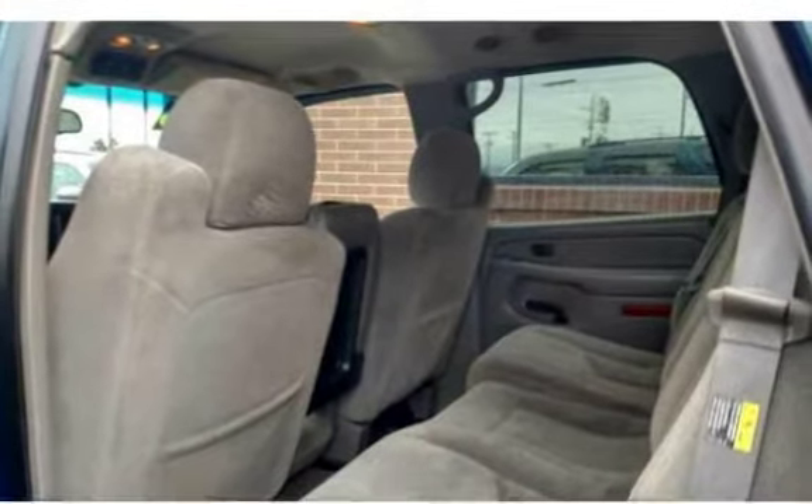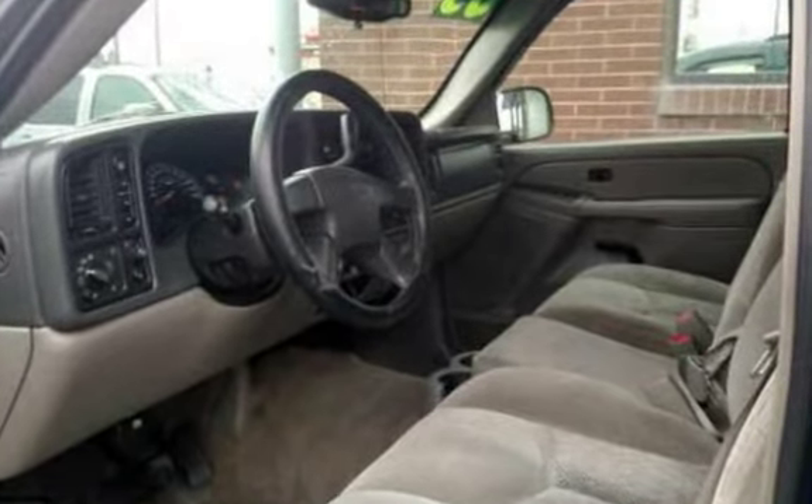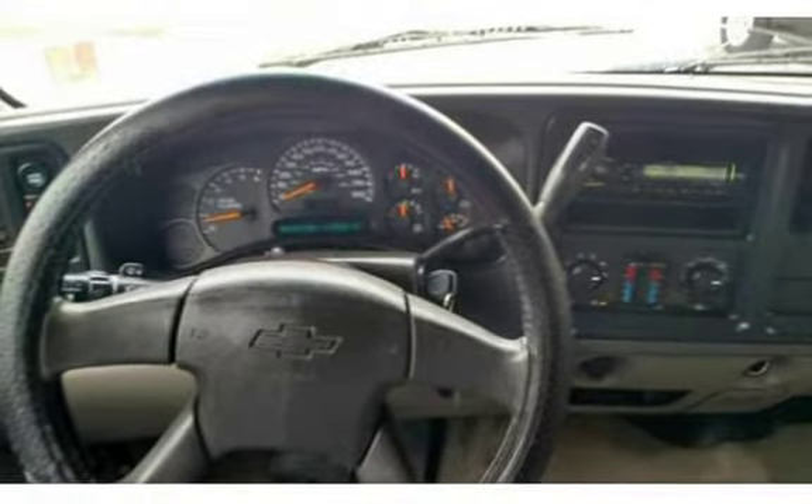4 doors for plenty of passenger space, along with rear climate controls that allow passengers to control their own comfort levels. Hatch back with extra cargo space for hauling — this Chevy would make a great large family vehicle with all its space.